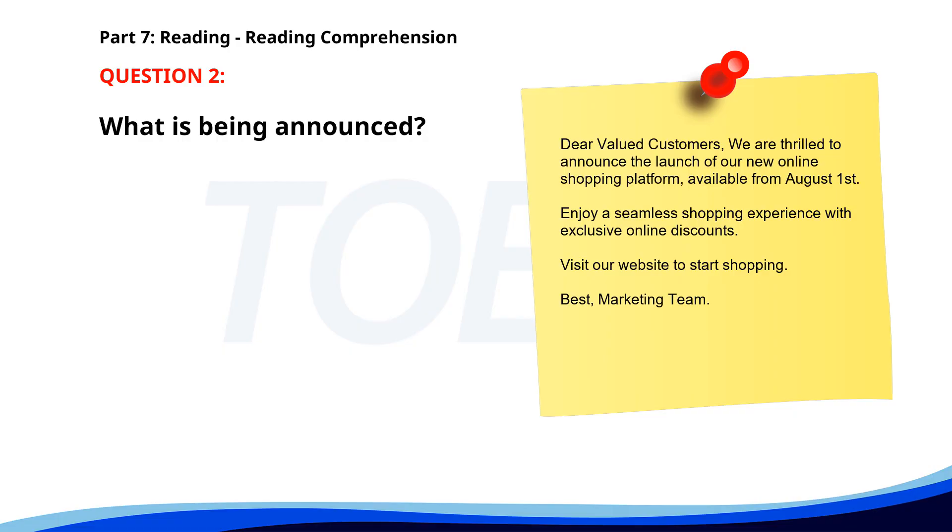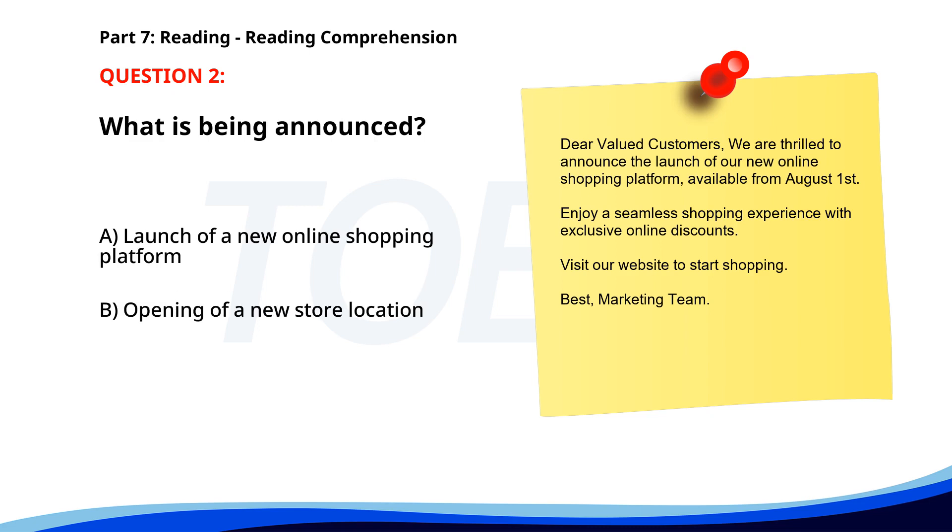Number two. 'Dear valued customers, we are thrilled to announce the launch of our new online shopping platform, available from August 1st. Enjoy a seamless shopping experience with exclusive online discounts. Visit our website to start shopping. Best, Marketing Team.' What is being announced? A. Launch of a new online shopping platform. B. Opening of a new store location. C. A seasonal sale. The correct answer is A: Launch of a new online shopping platform.